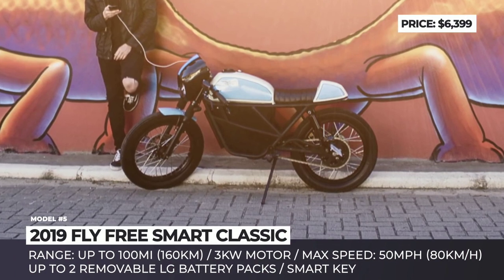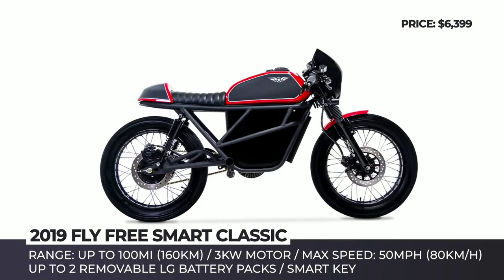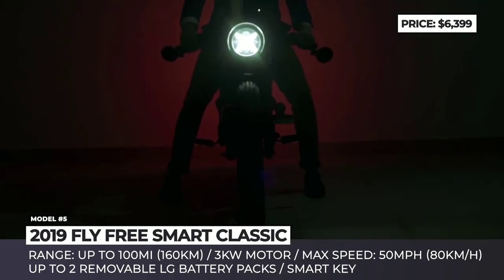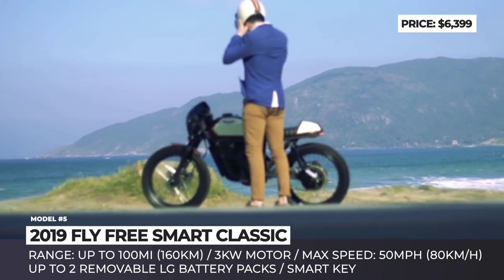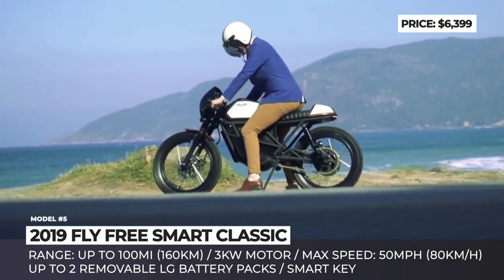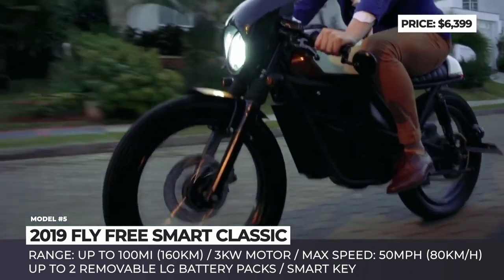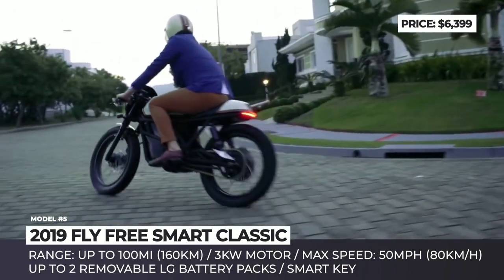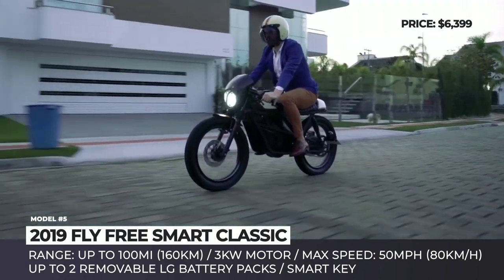Fly Free Smart Classic. Inspired by the classic café racers of the 1950s, this electric bike by the California-based startup Fly Free Smart Motorcycles seamlessly combines retro and modern elements in its design. At the heart of the Smart Classic sits a 3 kW electric motor powered by a removable LG lithium battery. The motor has three riding modes — eco, city, and speed — for the best performance at different speeds.